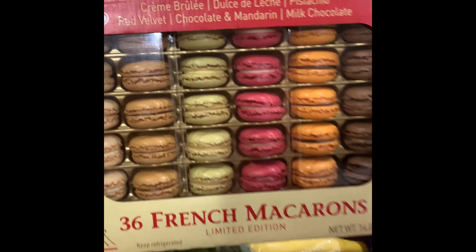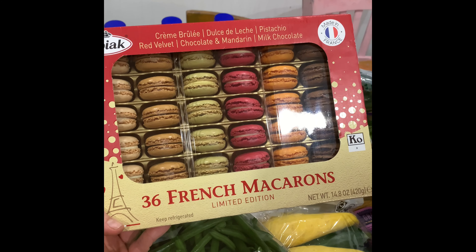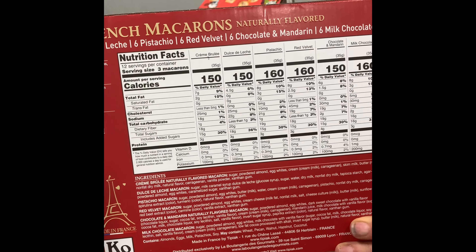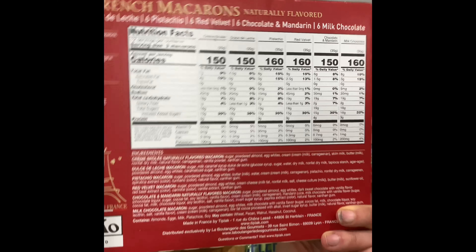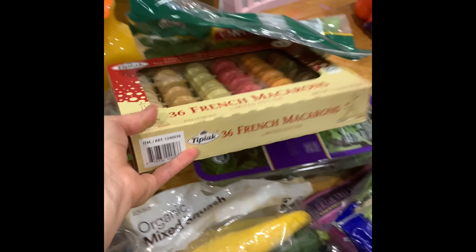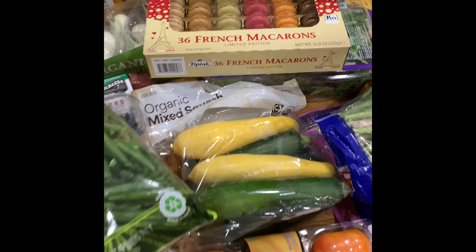We got power greens for smoothies and spring mix for salads. Finnegan really wanted macaroons — he loves them so much and they only have them around the holidays. The downside is they do have dairy, so my oldest can't have them, but he's old enough to decide how he wants to feel. My plan is to serve them Christmas Eve or Christmas Day. They are gluten-free and don't have artificial food coloring, which is a big problem with most macaroons.